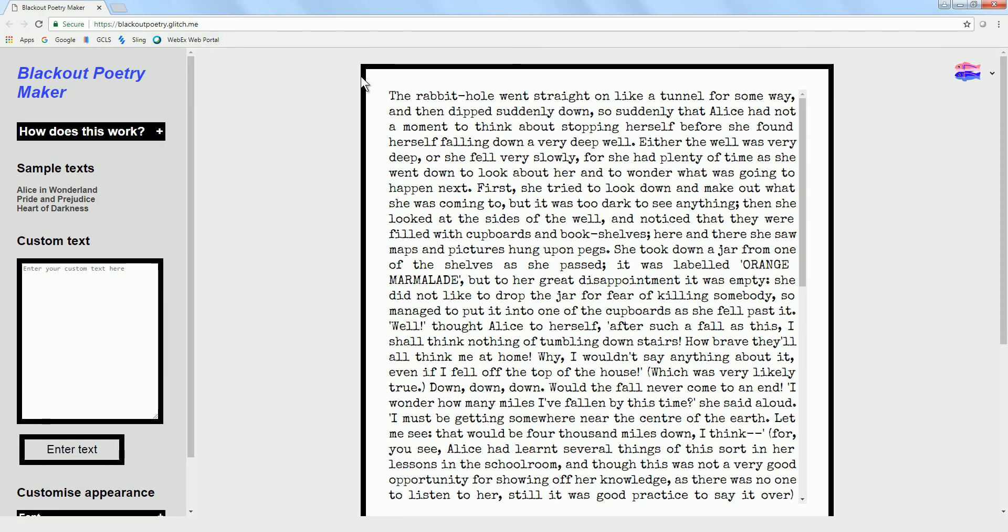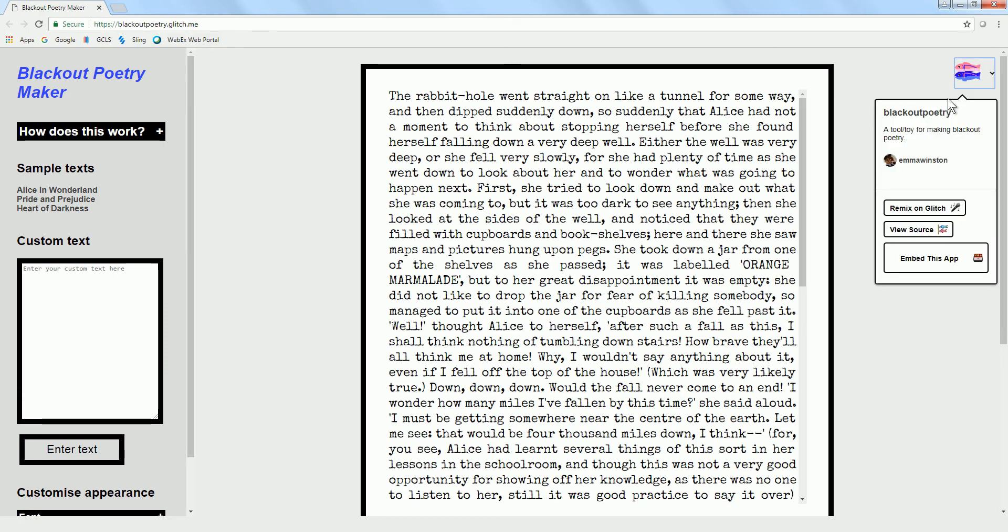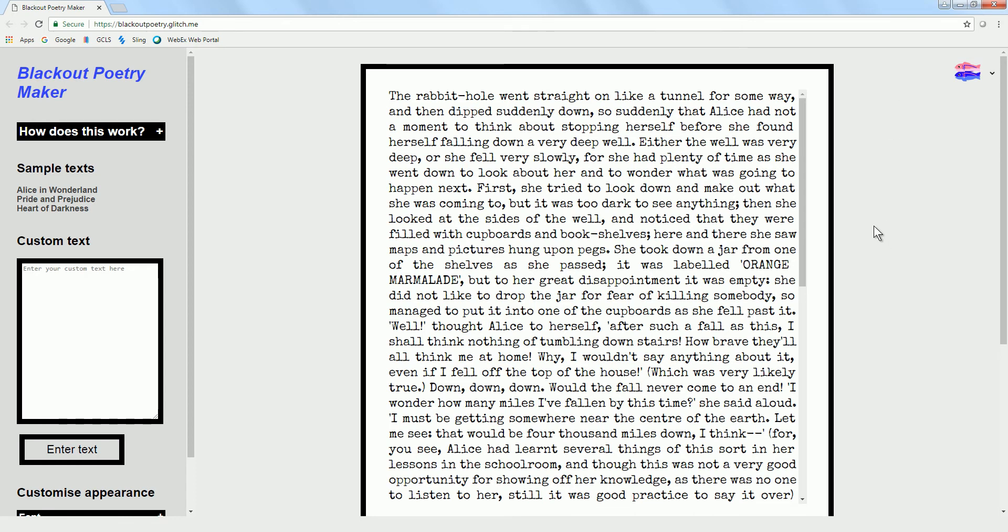In the link below, in the description, there is a link to this tool. It is a Glitch app that was created by Emma Winston, and it's a really easy way to create your own blackout poetry online.